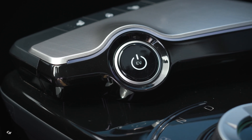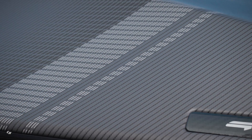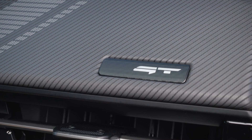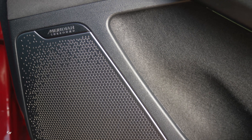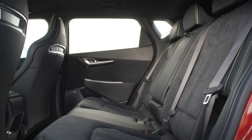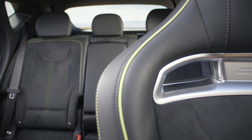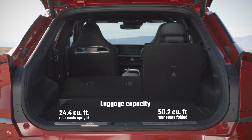Despite the EV6 GT's compact exterior dimensions, its 114.2-inch wheelbase and flat floor result in cabin space similar to many mid-size SUVs, providing exceptional long-distance touring capabilities. The EV6 GT offers intelligent and flexible interior packaging and an abundance of cabin storage areas, including 24.4 cubic feet of trunk space with the second-row seats in place. With the second-row seats folded down, stowage capacity increases to 50.2 cubic feet. The car also features a front trunk which provides an additional just under one cubic foot of storage.